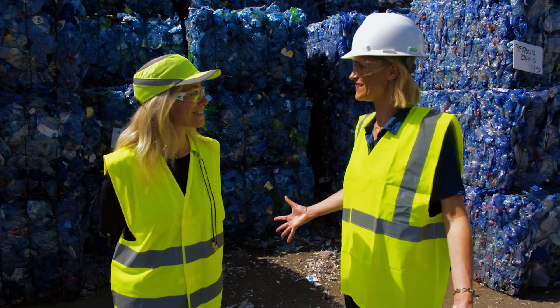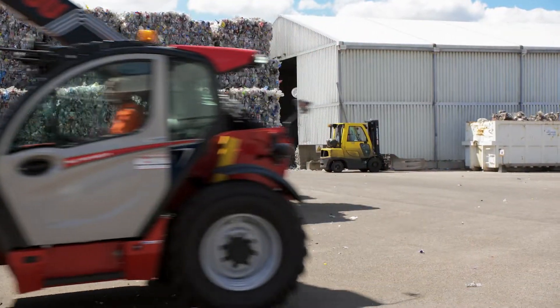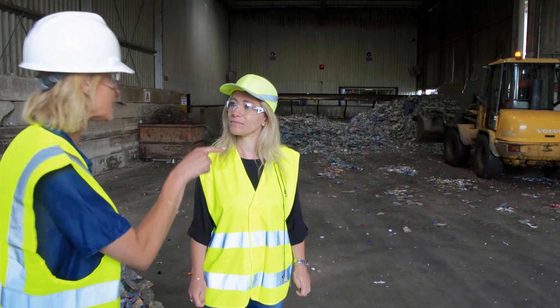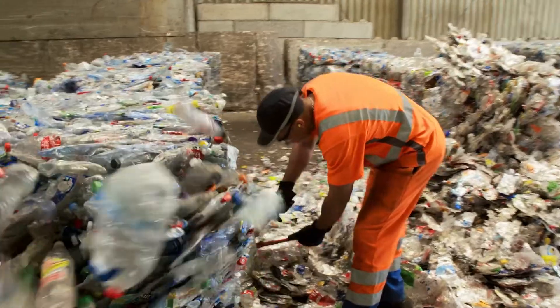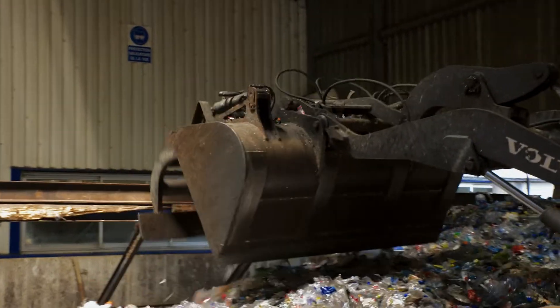And then where do they go? I will show you. How do the bales get into the system? So here that's where the bales are cut loose and they are pushed into a conveyor belt, and there they will enter the recycling process.